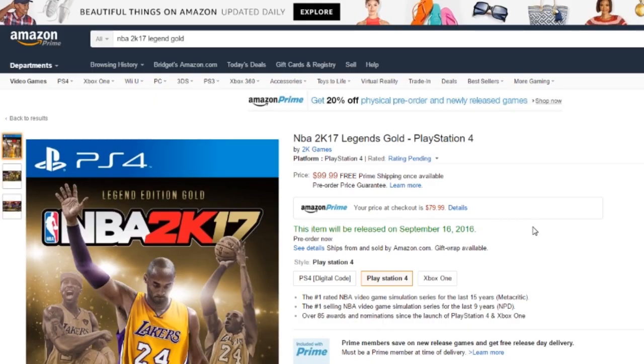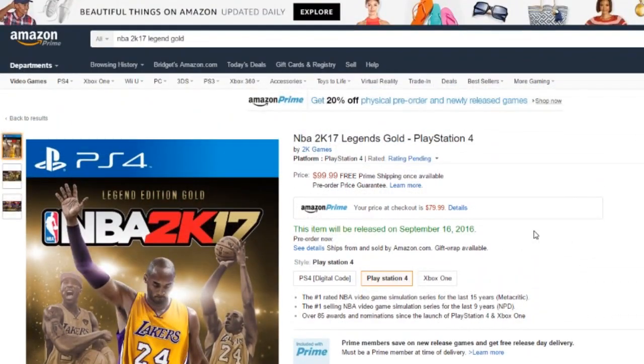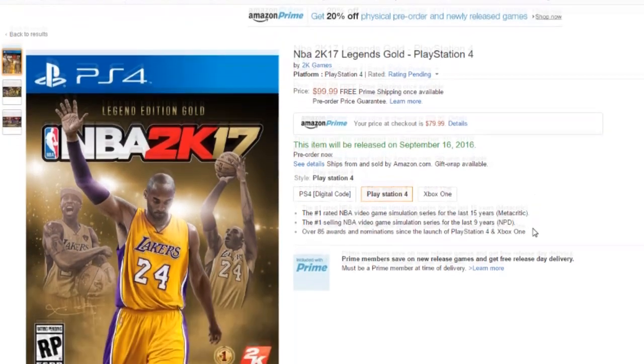Once you sign in, as I'm showing you right here, the price went from $99.99 to $79.99 at checkout. Now, one question a lot of people are going to have is when will you get the game? If you are a Prime member, you may want to do this 30 days before the release of the game, but you have to be a Prime member at the time of release. You'll get free release date shipping. As you can see right here, the release date is September 16th — that Friday — so you will get the game on September 16th.